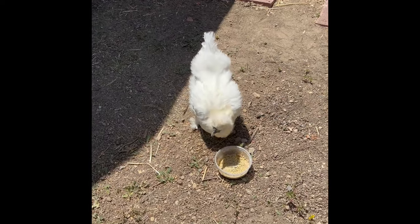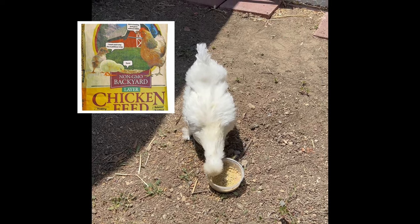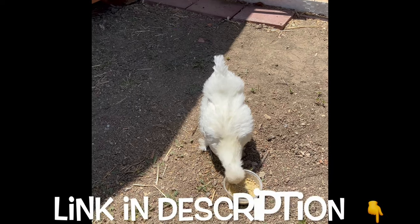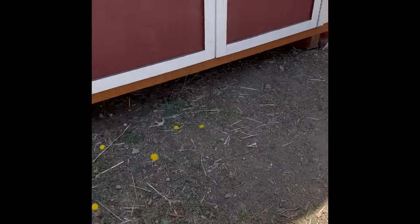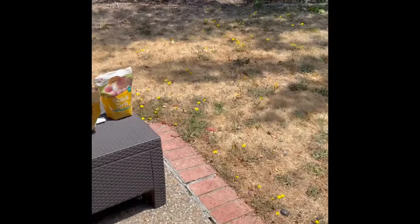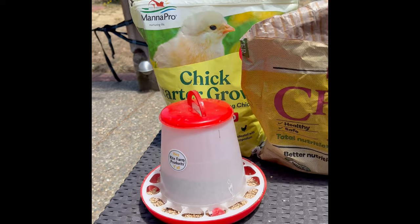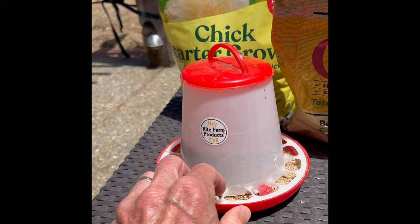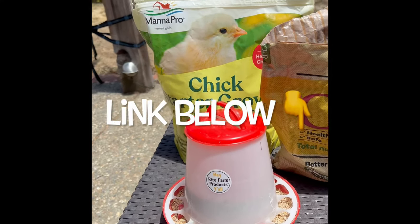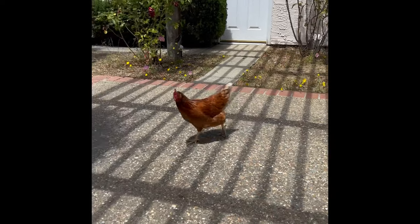This is our silky and she's eating some egg-laying food with a little water added to it, which they really love. We give this to her and her flock mates just once a day in the morning, and then they have food in the feeder in the run part of their coop. We'll put a link to the feeder in the description below.